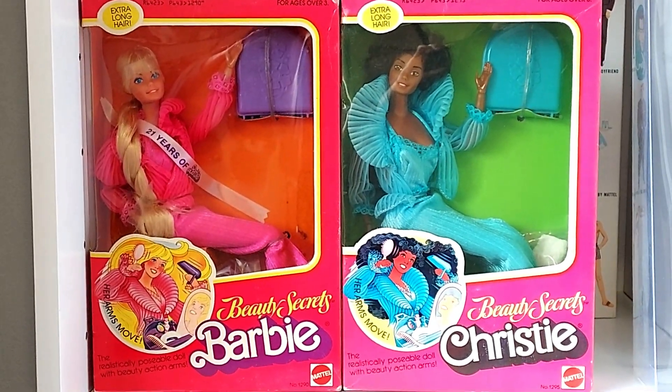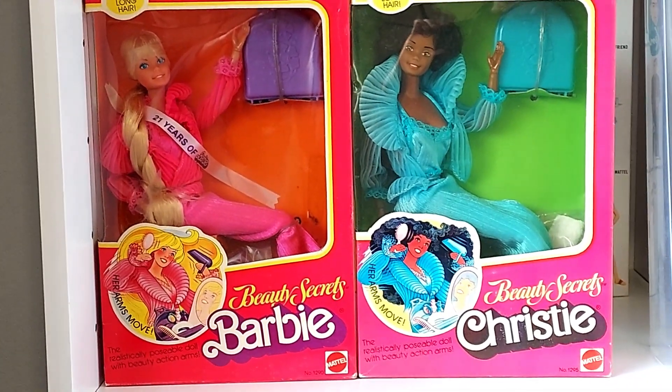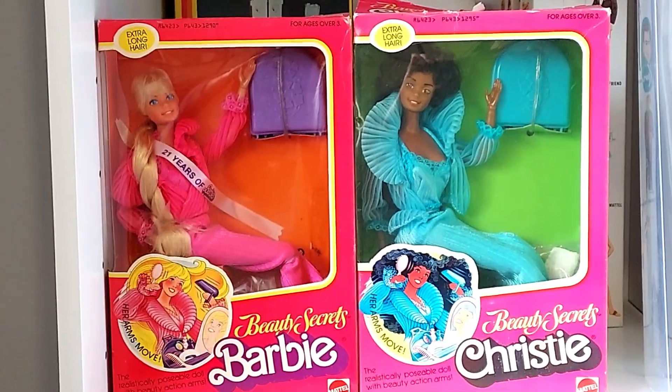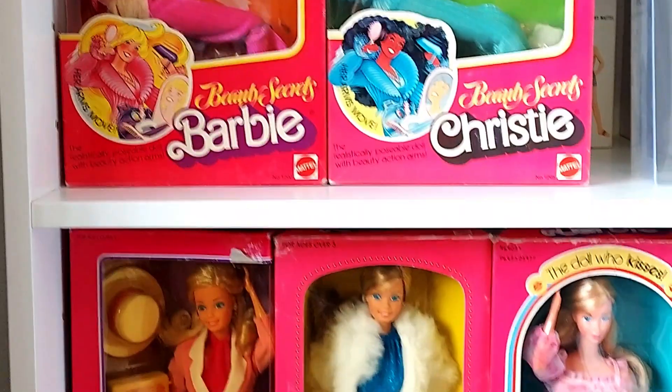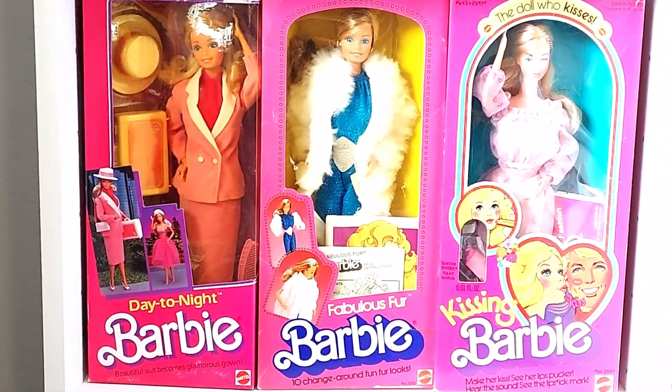That was in 1980 in New York. You've got the beautiful Beauty Secrets Christy there — I have taken her out of the box once to display her and take some photos, and I changed her once, but I think she looks better in the box, to tell you the truth. Let's look at some 80s and late 70s beauties.